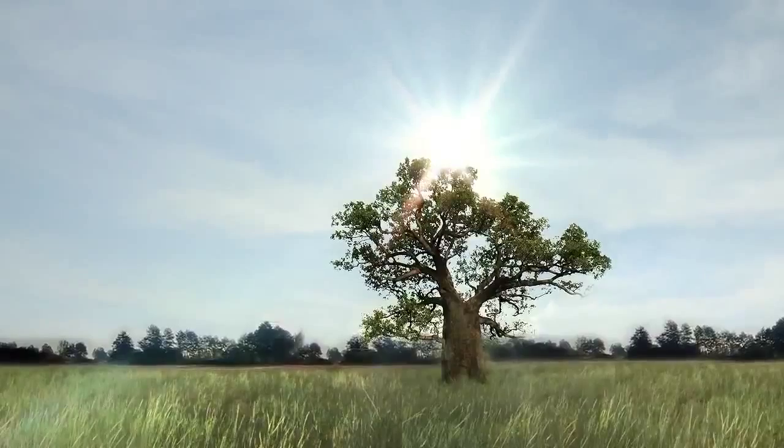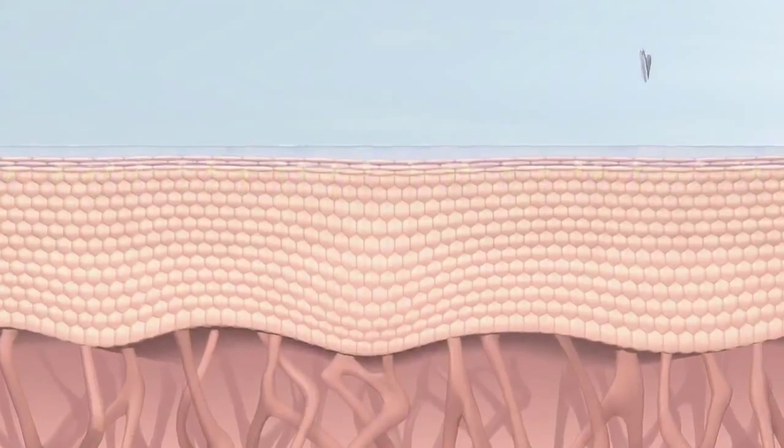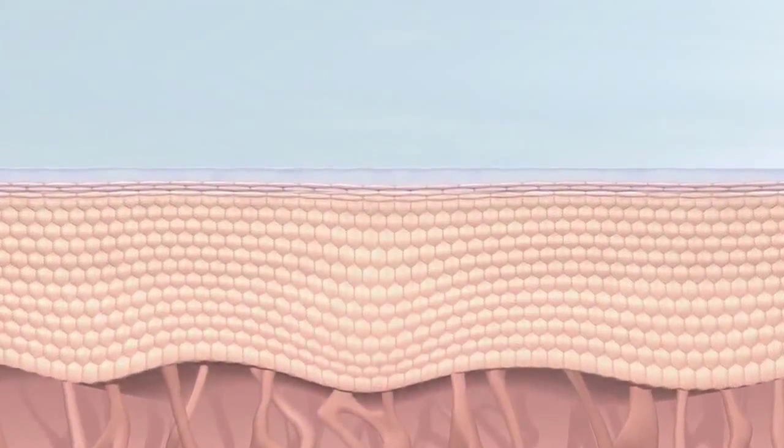Extracts from the African Baobab, also known as the Tree of Life, in combination with botanicals from our organic farms, create this breakthrough proprietary complex for advanced skin protection.